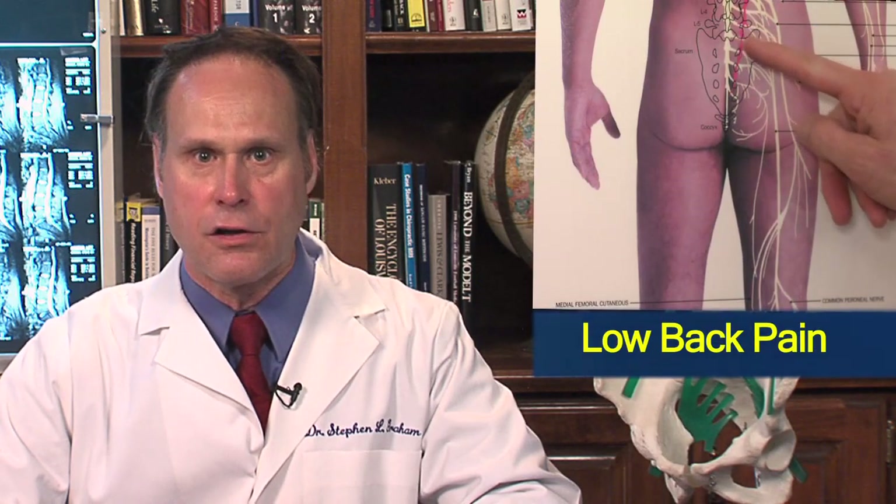Eventually, these conditions can surface as low back pain, gluteal pain, and leg pain. To correct the more complex low back pain cases, I use this state-of-the-art computer chip controlled adjusting instrument.